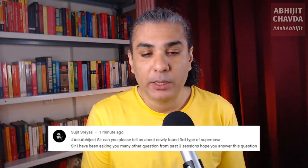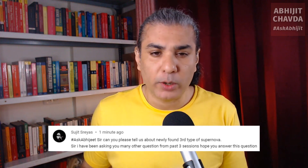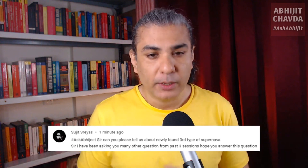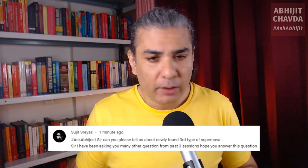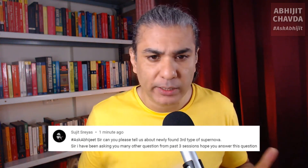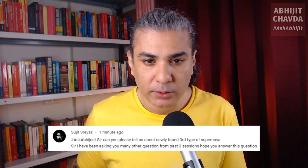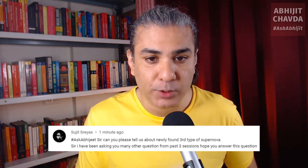So there is a third type of supernova that has recently, most likely, been discovered. It's called an electron capture supernova. It seems we have finally detected this type of supernova. I'm not sure what is left behind — is a white dwarf left behind, or something else? I think it's still a matter of conjecture. But this is what it is: the type 3 supernova, an electron capture supernova.